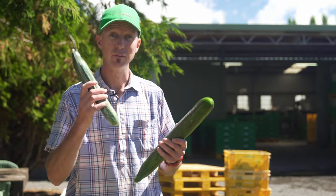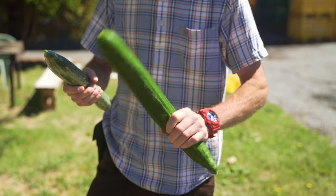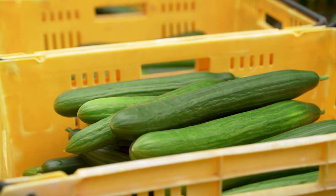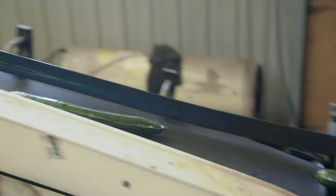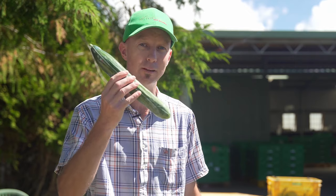Well, if we don't, cucumbers go from firm and juicy and crisp to soft and floppy all in the space of three or four days. These things have quite a thin skin, they're 95% water and they lose it at a rate of about 2% per day through the skin. So it's important to stop that water loss and dehydration through applying a film to that cucumber to keep it fresh for you.